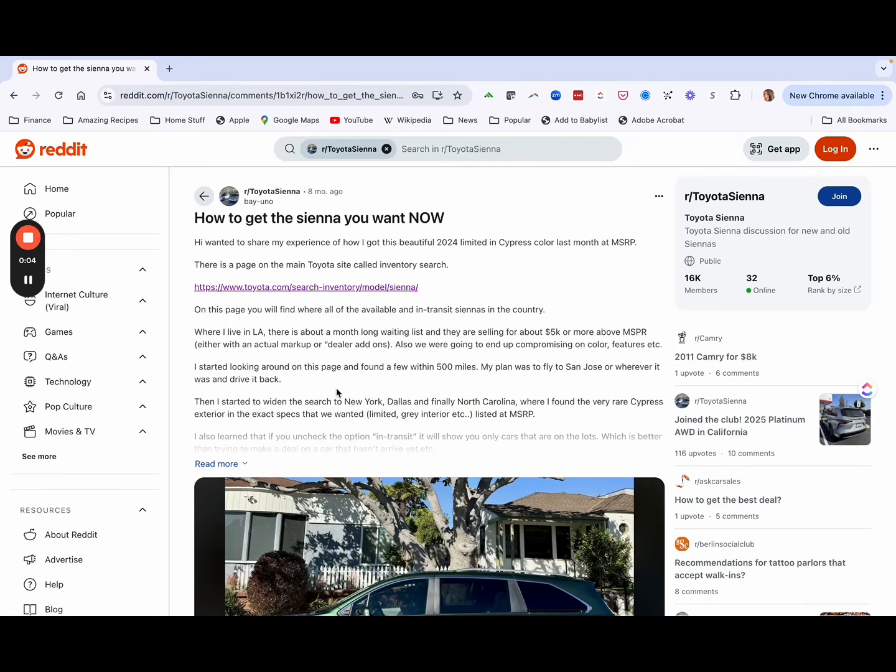I wanted to share my journey — how I got this Toyota Sienna in three days. As I was digging through websites trying to figure out how to get the car now at MSRP, I'm going to share a link to the website where I found all my information and give credit to whoever made it. I Googled and found a Reddit post that said how to get your Sienna now, and it had a link to search Toyota inventory.